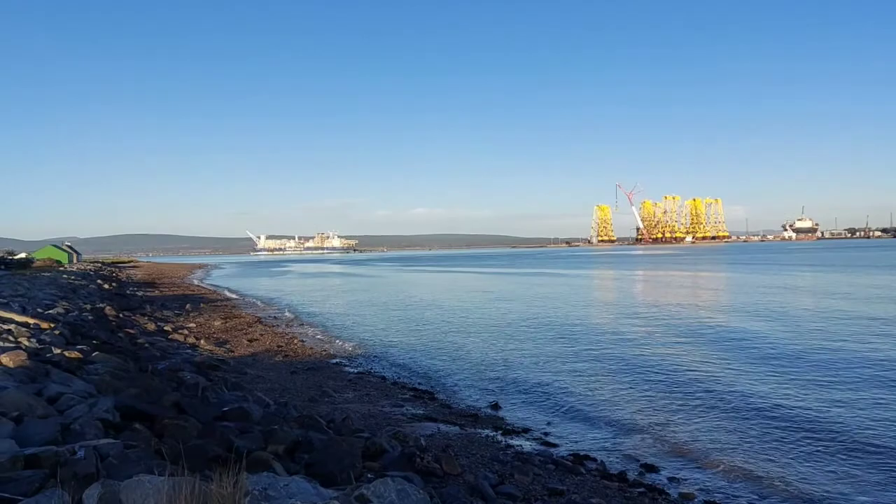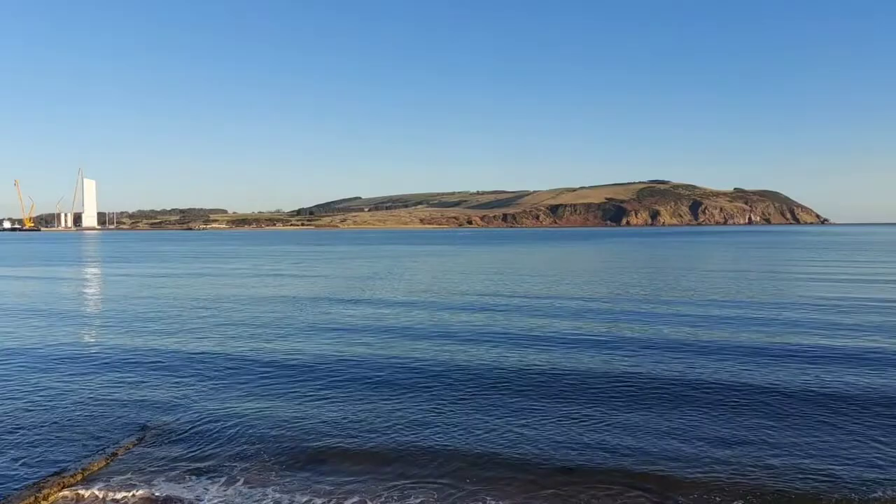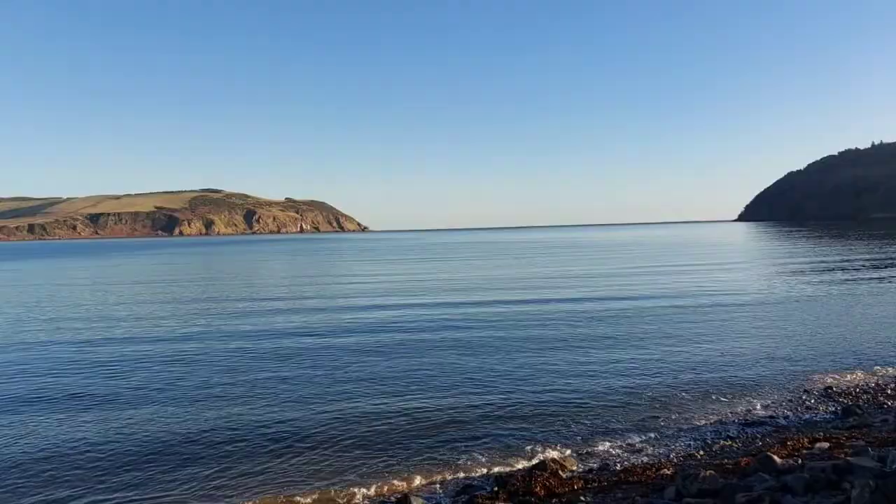Hi folks and welcome to another video from Brummie in the Highlands. I wasn't going to do any vlogging today but I couldn't resist coming out on a day like this, here on the Black Isle. Now just look at this. We are in Cromarty, which is a small village right on the edge of the Black Isle, right at the very top.